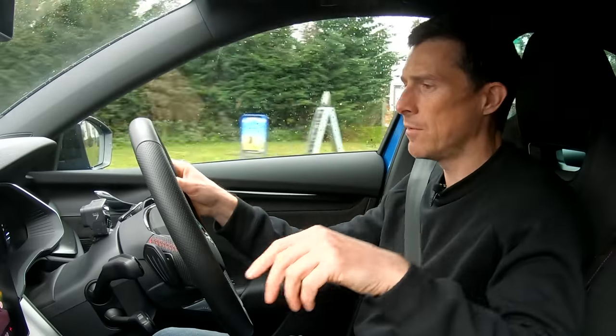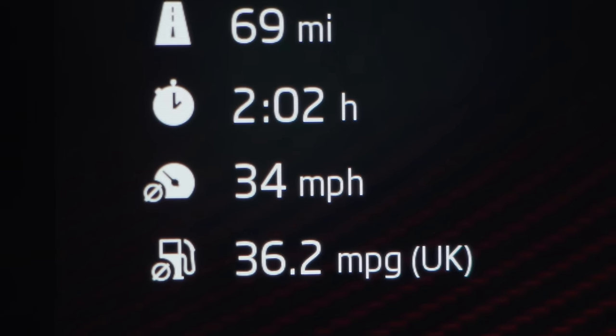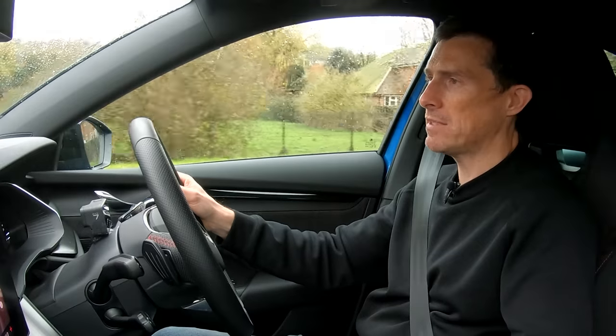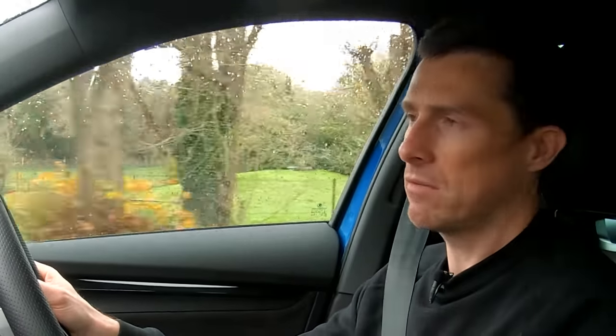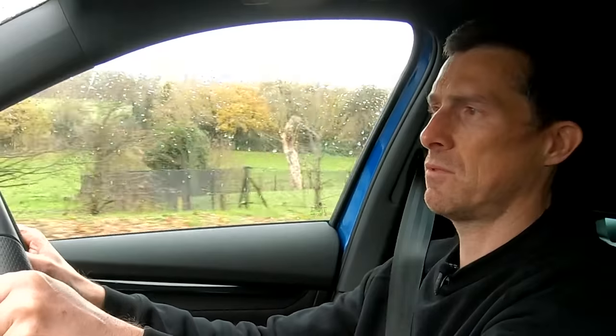One last thing to check: economy. I can get it up on the screen here — 36 miles per gallon. That's all right. I could put the car into eco mode, but what's the point of having a VRS and driving around in eco mode?